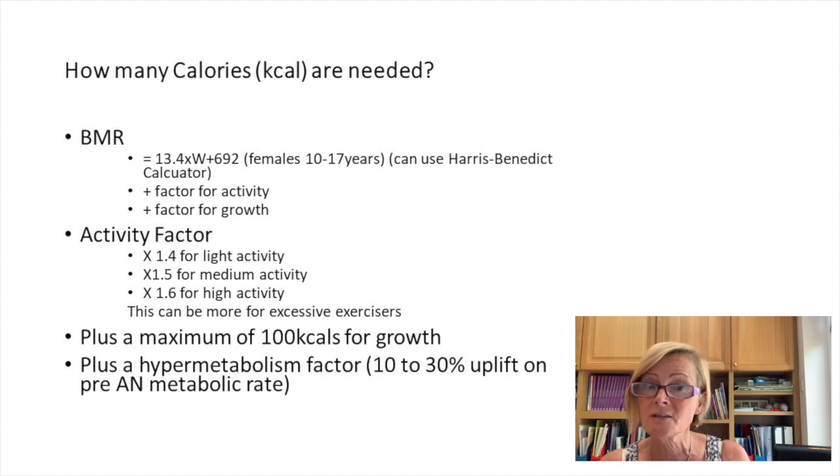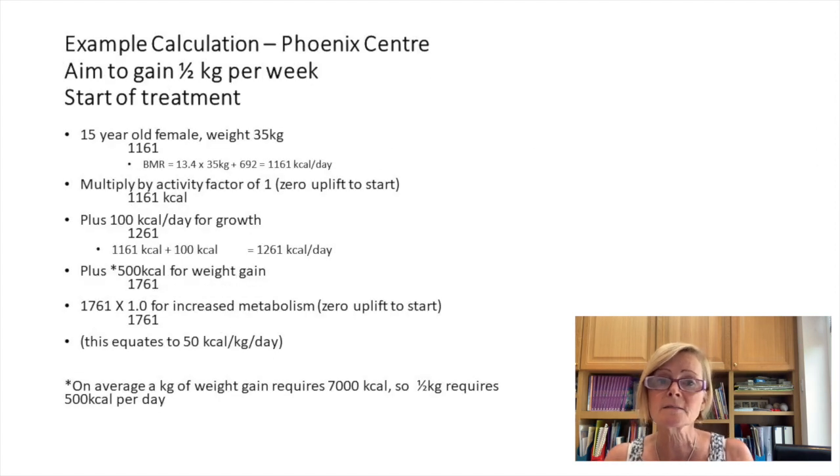The formula used for females aged 10 to 17 years is: 13.4 times the weight plus 692. You can also use the Harris Benedict calculator — searchable online — entering weight, age, and other details to get a similar number. Then you factor in an activity uplift: 1.4 for light activity, 1.5 for medium, 1.6 for high. Patients were given a choice of activity program, which worked well as some were frustrated if not allowed any activity. Then add 100 calories for growth, and an uplift for hypermetabolism of 10 to 30 percent.